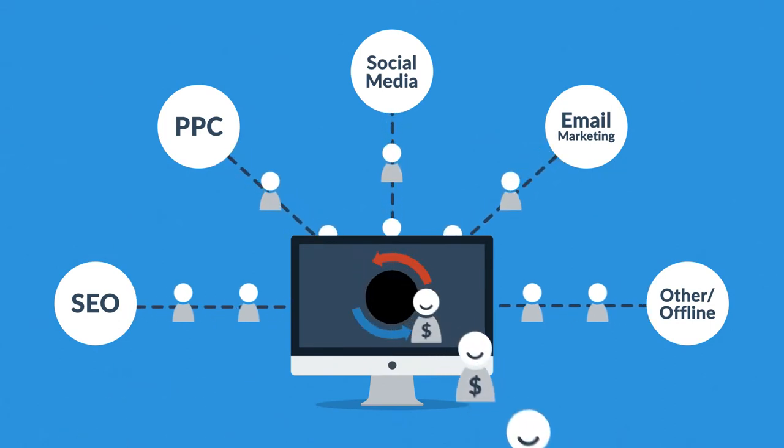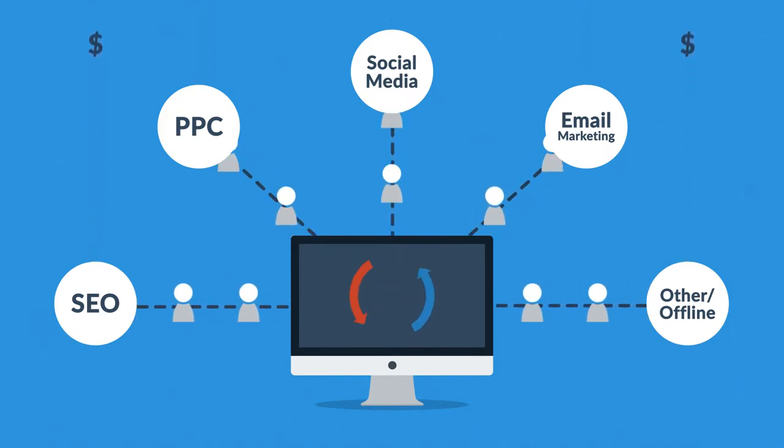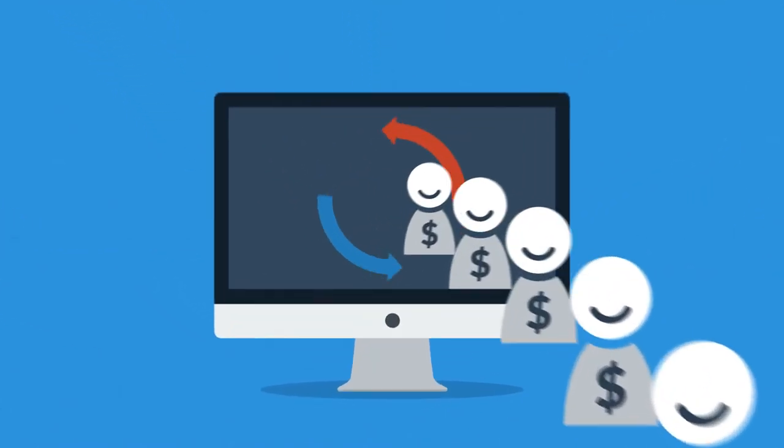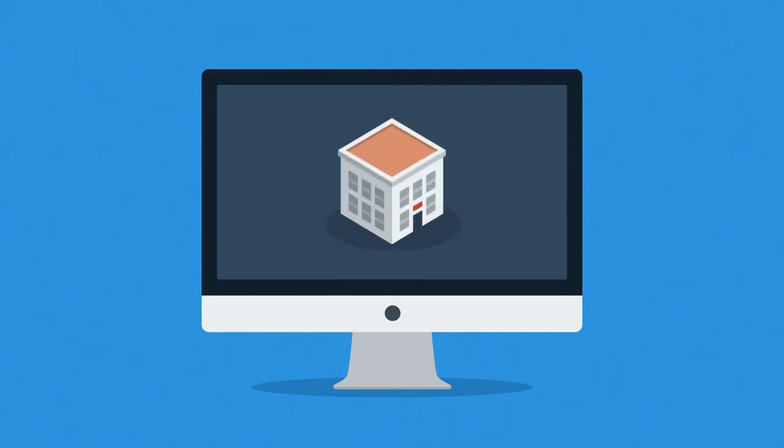A bad website will basically cause you to waste money on other marketing methods, because you don't need more visitors if you can't turn them into customers. So the better your website is, the more visitors are converted into your customers. And it doesn't really matter whether you sell consumer products online, provide local services, or build houses.